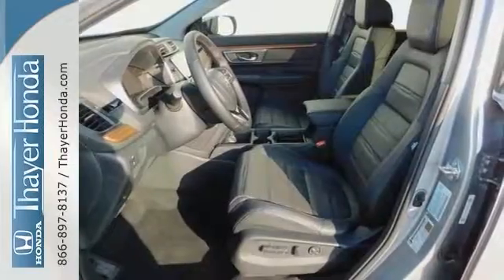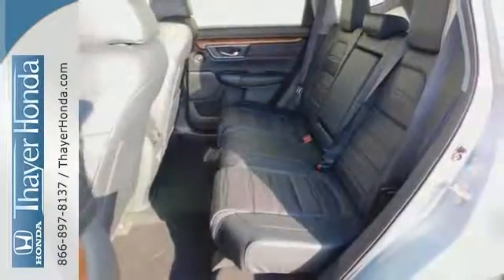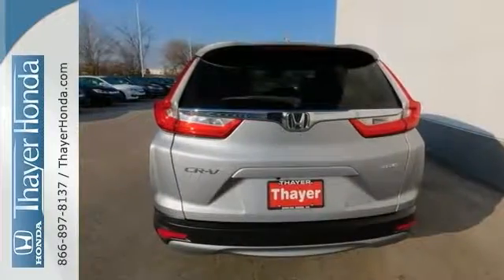With blind spot assist, brake assist, stability and traction control, heated mirrors, heated leather memory seating, and a moonroof.